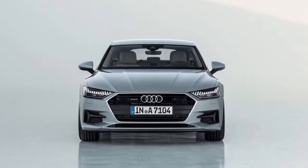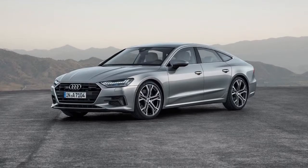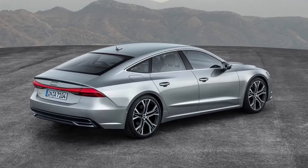Powering the 2019 Audi A7 is a turbocharged 3.0-liter V6 with 340 HP and 369 lb-ft of torque, and it comes matched exclusively to a 7-speed dual-clutch automatic transmission.